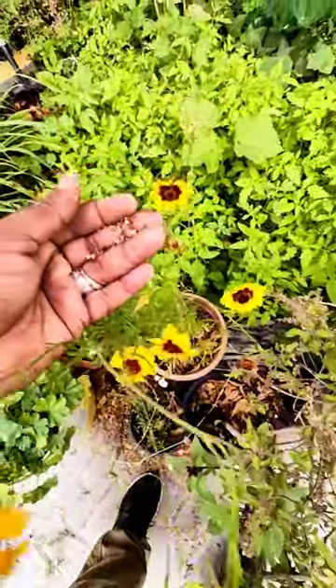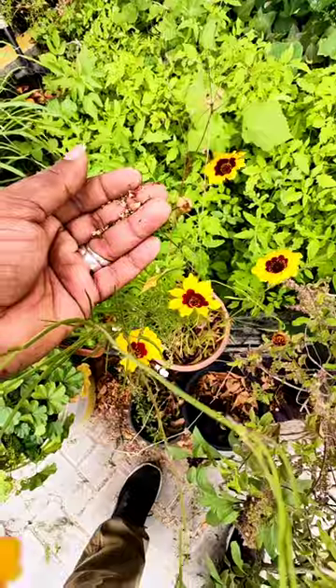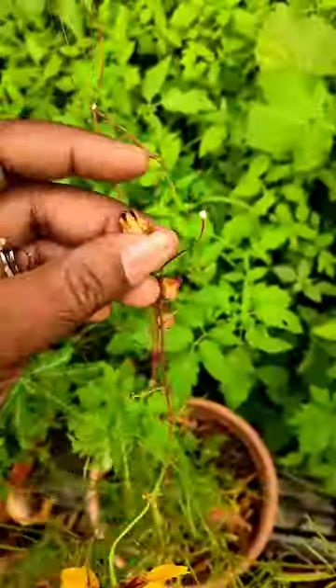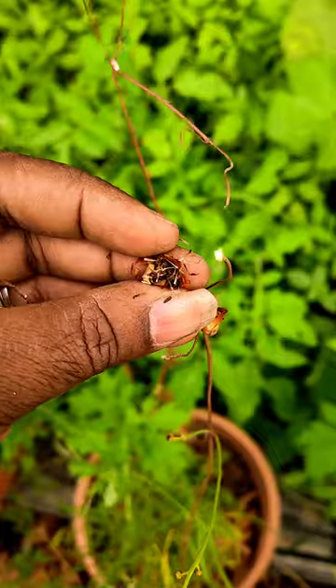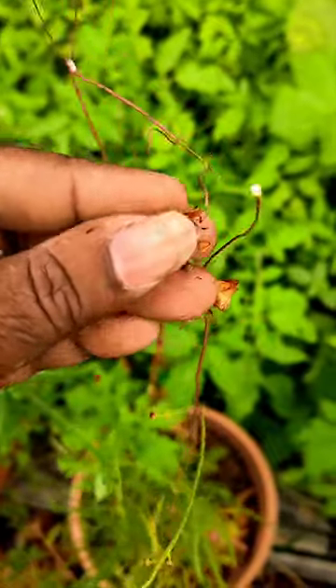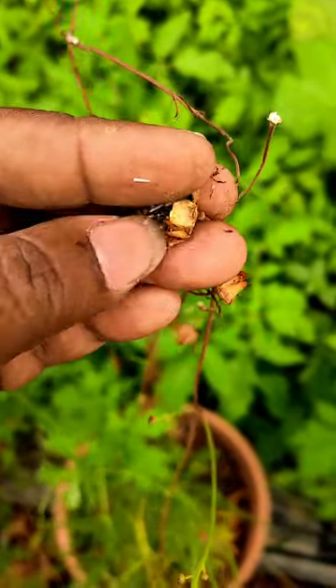Such a beautiful one and very easy to collect seeds from it. When the plant allows the flower to dry, you just break it — see here — seeds. So easy to collect. It's similar to marigold.